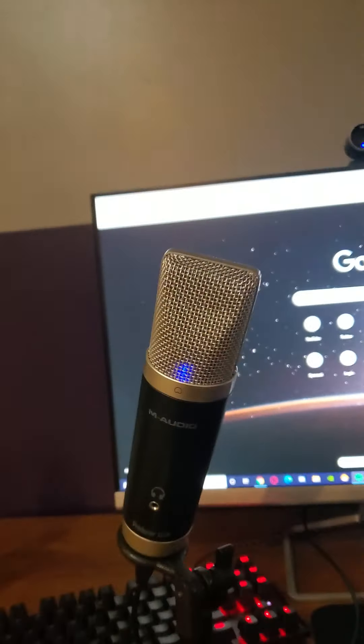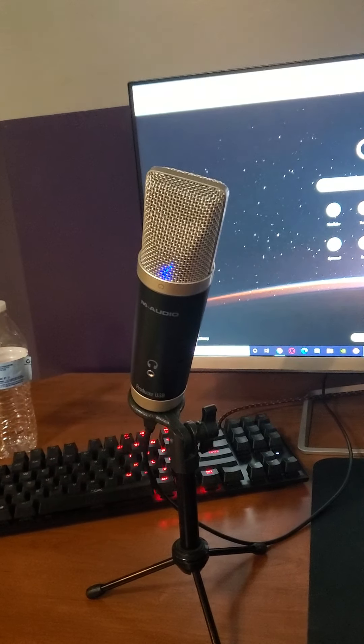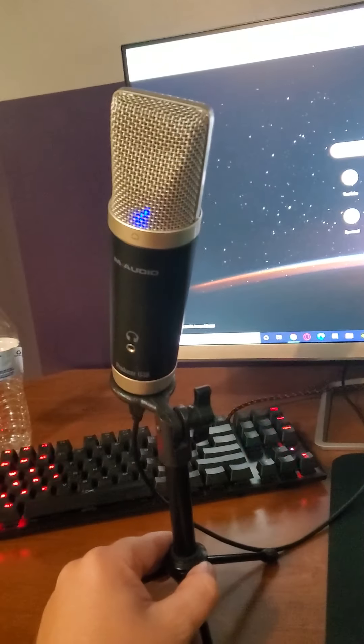This is the new microphone for streaming. It's M-Audio. My dad sent it to me and he doesn't use it, so now it's mine.